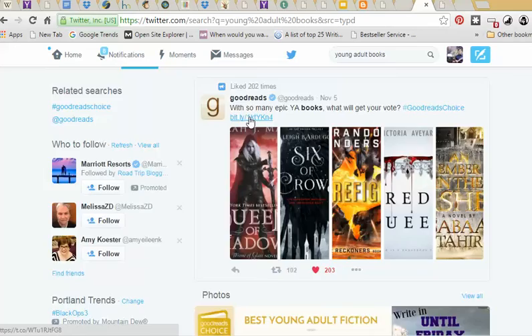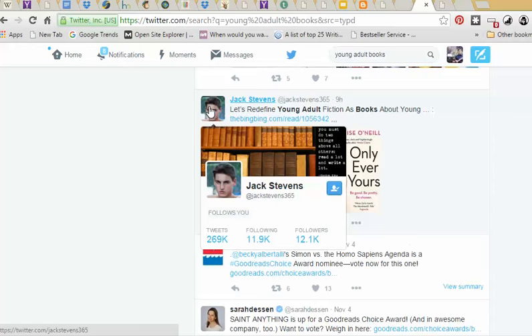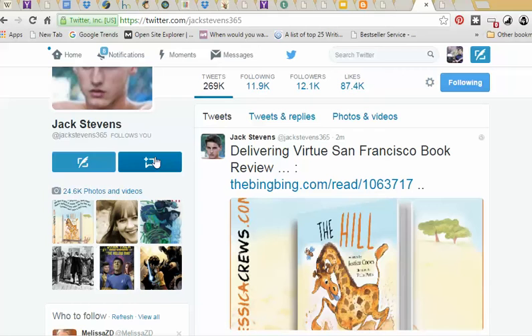I might find somebody who has a lot of young adult readers — here's Bloomsbury US Kids. They probably wouldn't share it because it's an official publishing group. Or I could find someone like this one who has 12,000 followers. If I could get them to share my giveaway, that would be great. I can tweet to them or send a direct message. If I tweet to them, everybody's going to see it — their people can see it, my people can see it — so it might get more engagement. But that's a little spammy if they don't know who you are.